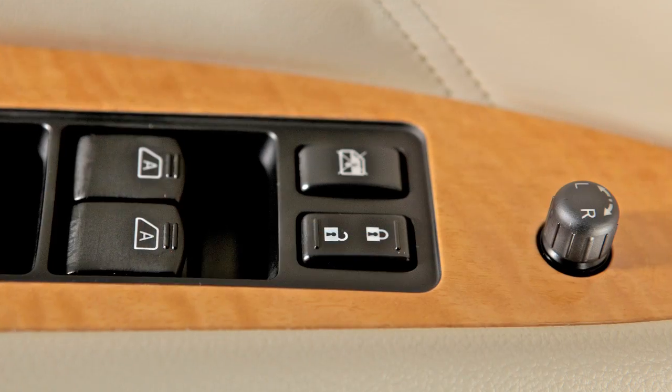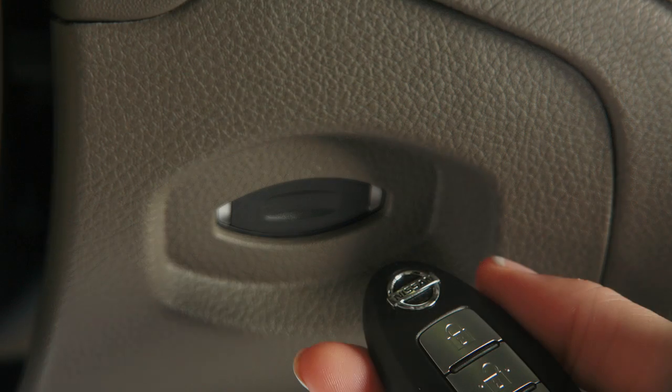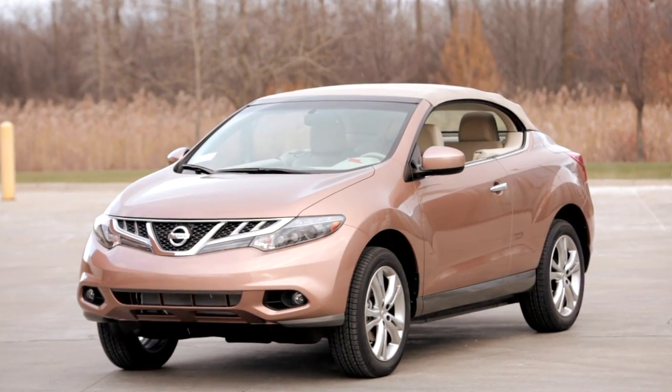Please note, if you attempt to lock your vehicle with a power door lock switch while the Intelligent Key is in the port and any door is open, all doors will lock, then automatically unlock.